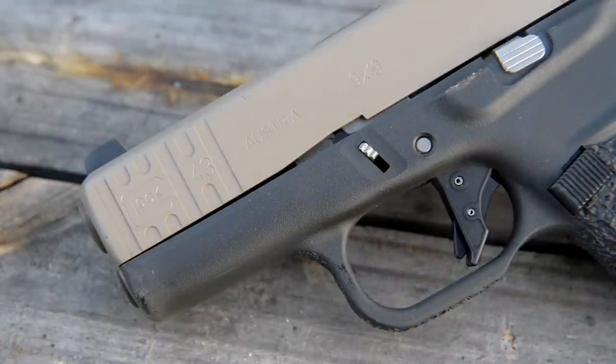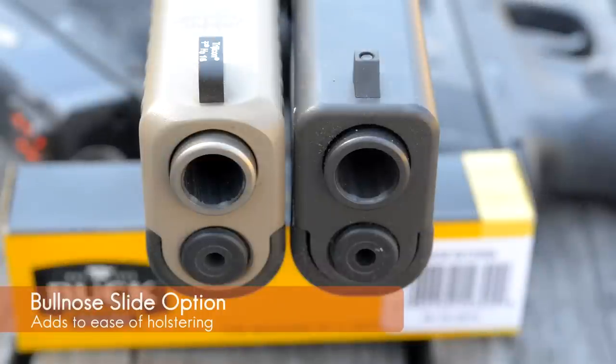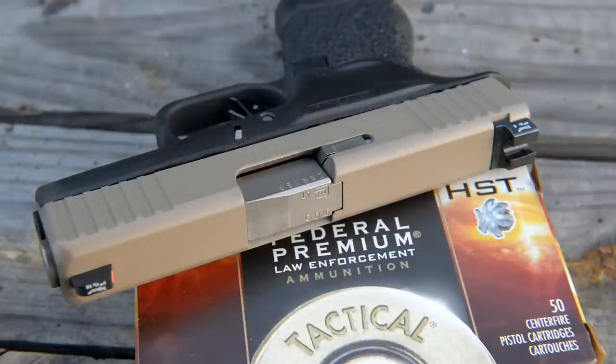They do some slide serrations up front to match the serrations that come stock with the gun, which I think is really classy. It gives you the ability to press check the gun and also get a good grip on it to load the firearm from the front or the rear.